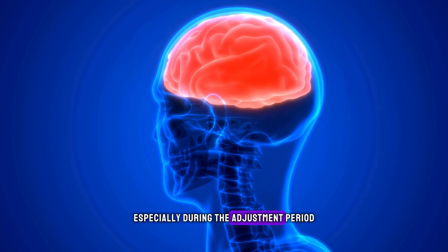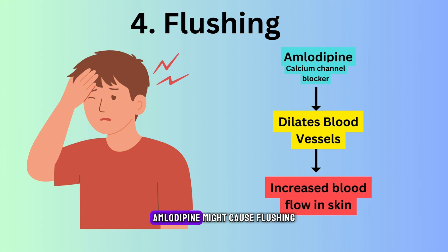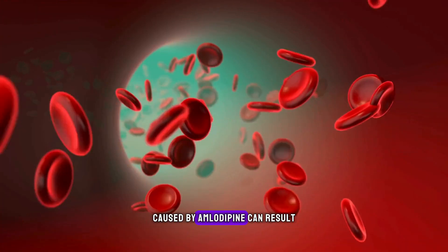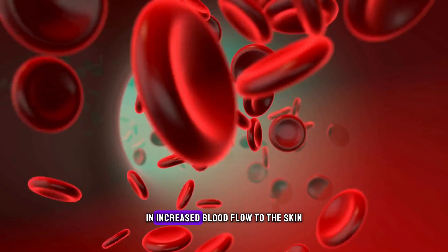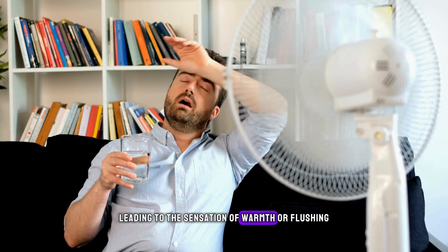Flushing. Amlodipine might cause flushing or warmth in the face and neck for some individuals. The dilation of blood vessels caused by amlodipine can result in increased blood flow to the skin, leading to the sensation of warmth or flushing.